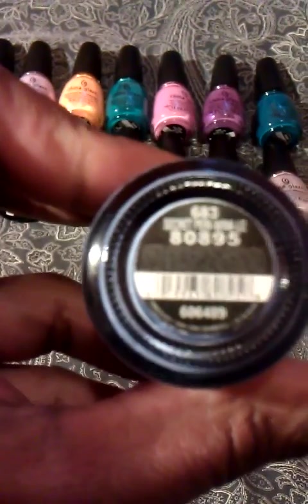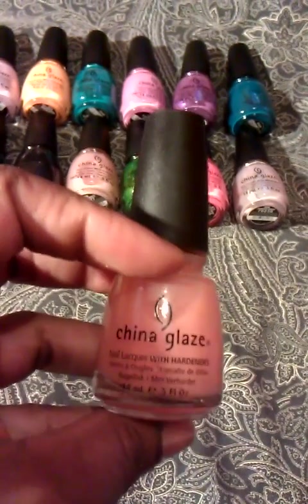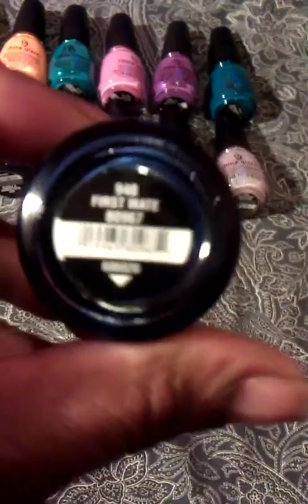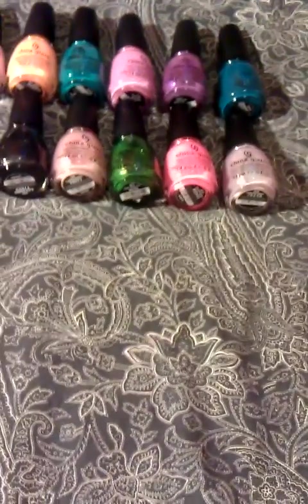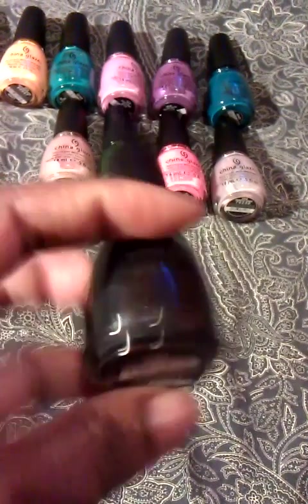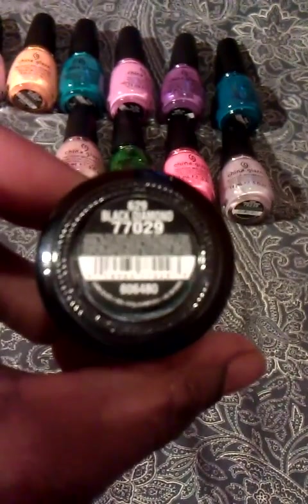Then I have a coral orange peachy color which is called Jamaican Out. Another periwinkle looking blue which is called Secret Periwinkle. A real peachy tint color which is called Love Letter. Another pink which is called Fuchsia Fanatic. Another blue which is called First Mate. A deep charcoal which is called Black Diamond.